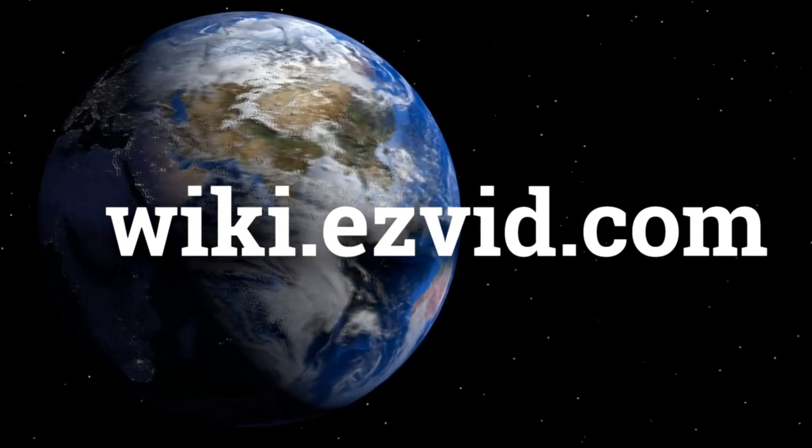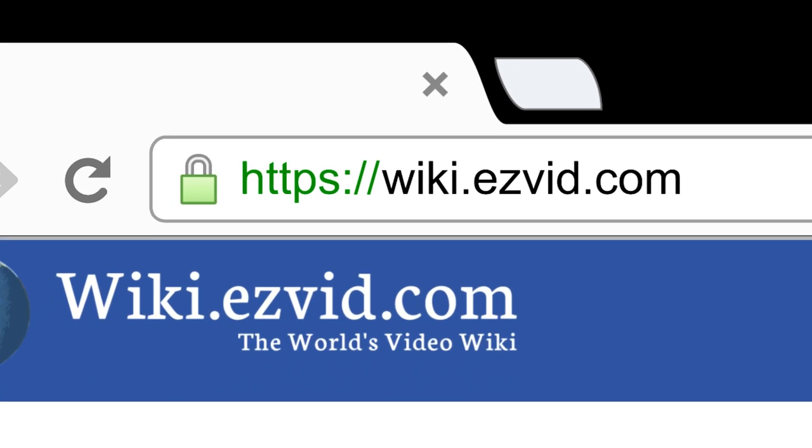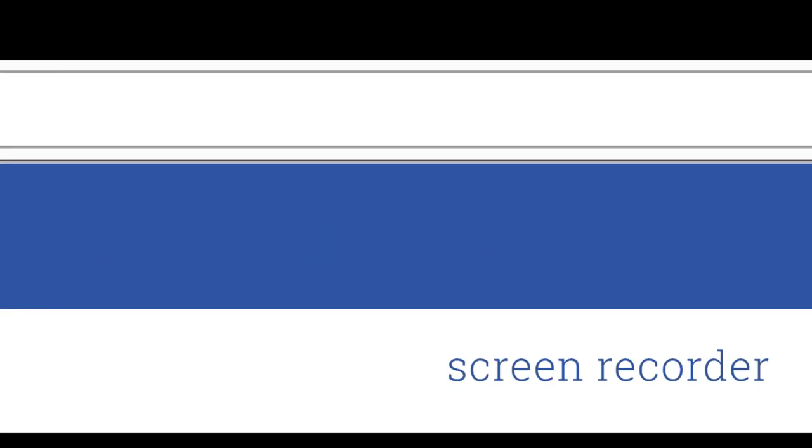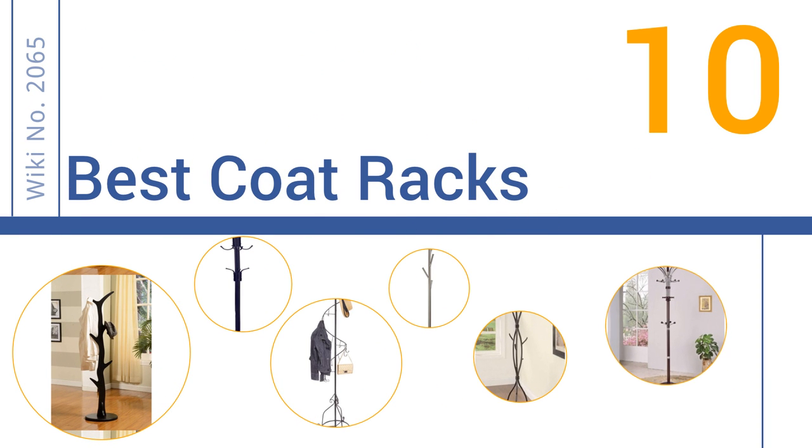Visit wiki.easyvid.com and search Easy Vid Wiki before you decide. Easy Vid presents the 10 best coat racks — let's get started with the list.